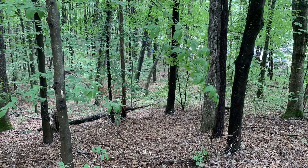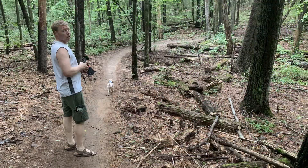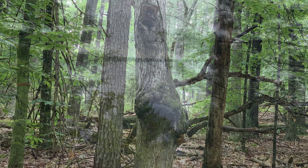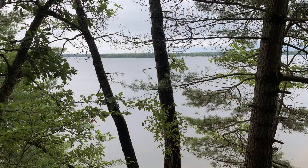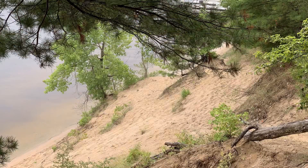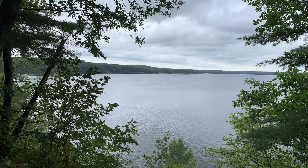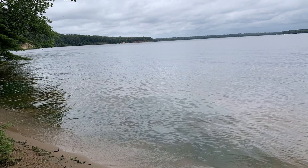Turtles sun themselves as I walk along the shore. I see mama and her fawn as they quietly pass their way. Ducks swimming in the pond and a beaver do I see. Mother nature at its best — that's what's waiting for me. I'll always be here, I've got the fever.